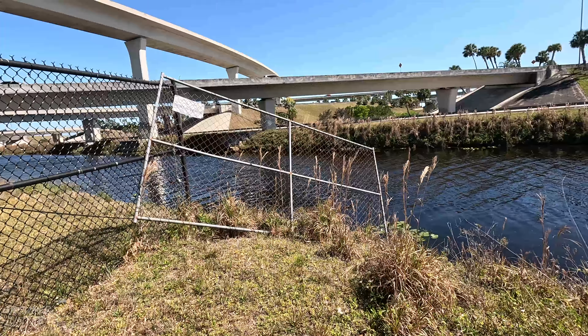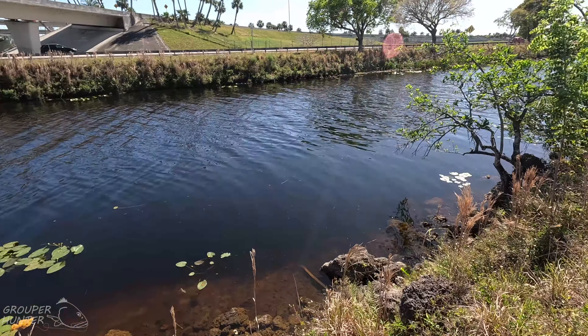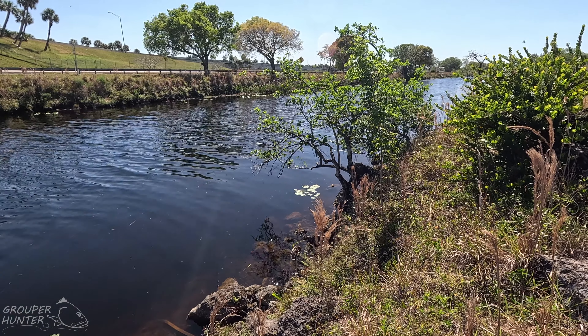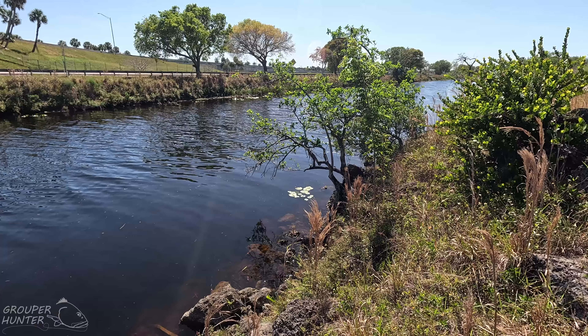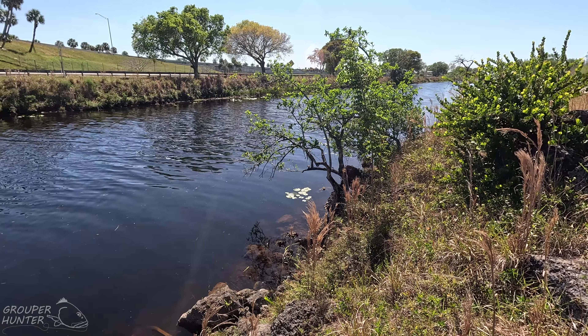All this is really good. The bank is a little steep here, so be careful. That right there is a prime ambush spot for snakeheads — right under a tree, aquatic vegetation, and rocks close to the shoreline.